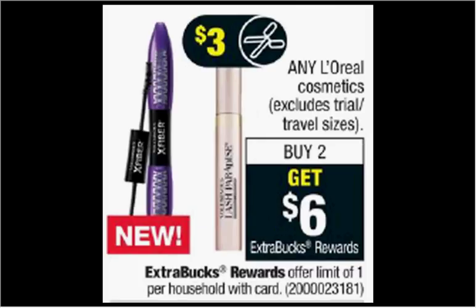Any L'Oreal Cosmetics are on sale. When you buy two, you'll get $6 back as an extra care buck. If you get two of the Eyeshadow Singles that are $6.29 and use two of the dollar off coupons from your Red Plum of today, you'll pay $10.58 out of pocket. Get the $6 back — it would be like getting each one for $2.30.